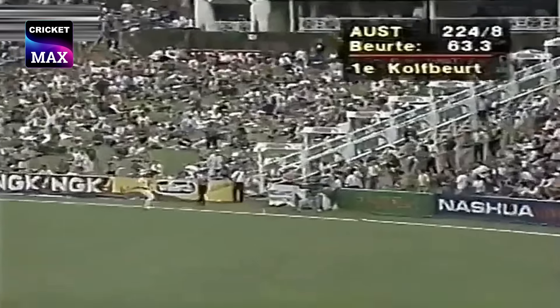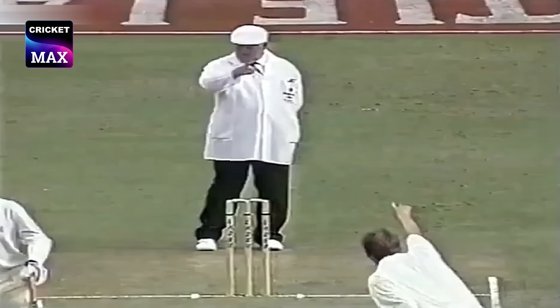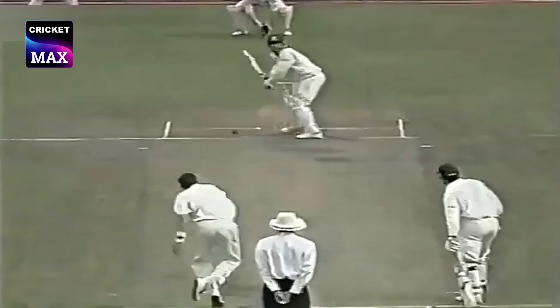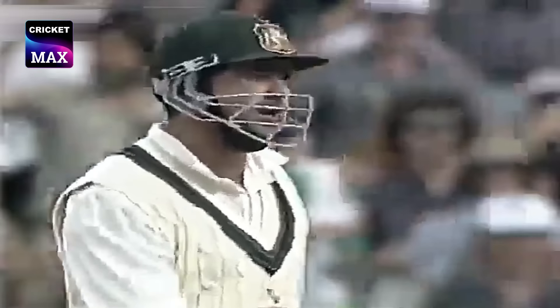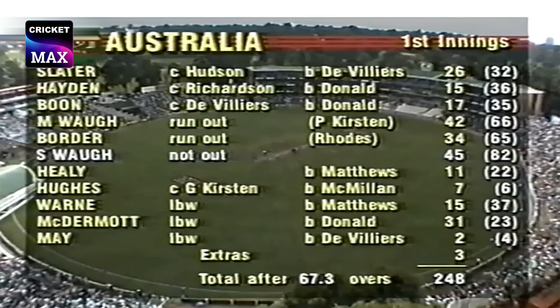And this is a good hit. Appeal for LBW, and Donald has got McDermott. Another shot for LBW, and de Villiers is joyful. A fine 45 not out in the end from Steve Waugh, and a valuable partnership with McDermott.